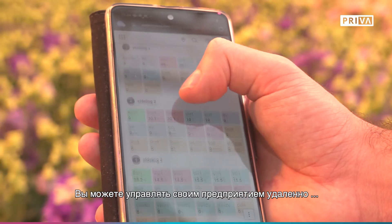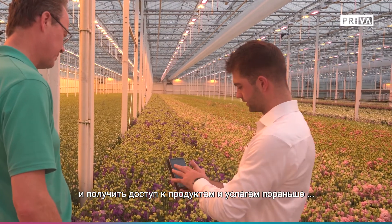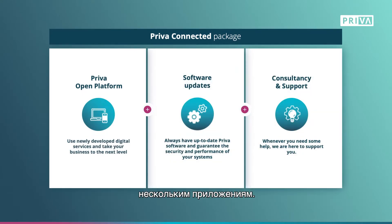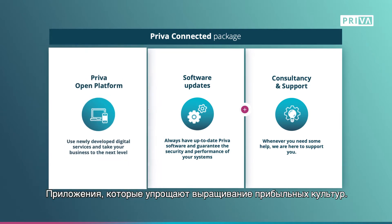You can operate your growing facility remotely and have early access to try out new products and services by connecting your system to our cloud. With the Priva Connected package you unlock several applications right away — applications that make it easier to grow a profitable crop.